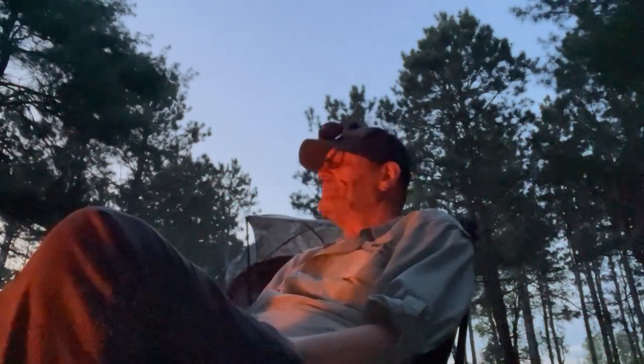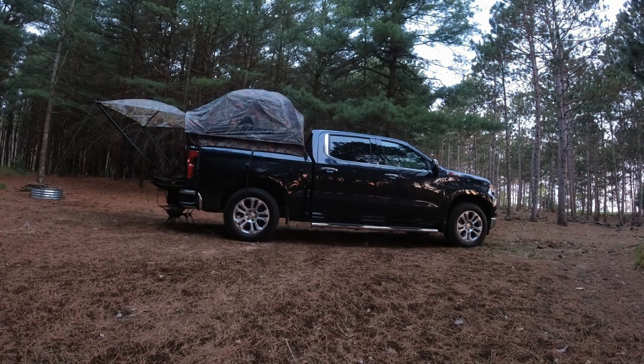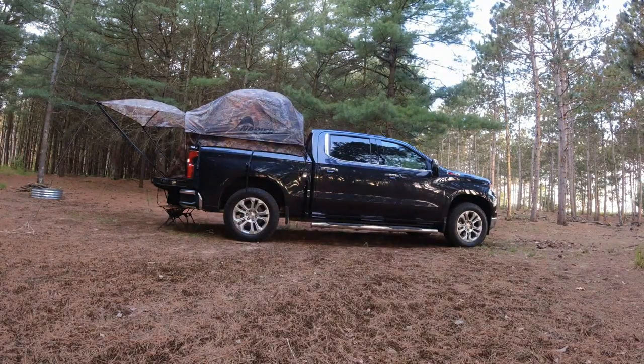Well guys, it's getting late. So I think I'm just going to sit here and relax for a little bit, finish up my beer — my Michigan Amber by Big Lake Brewing — and then pack up and hit the hay. We'll see you in the morning. Good night, guys.